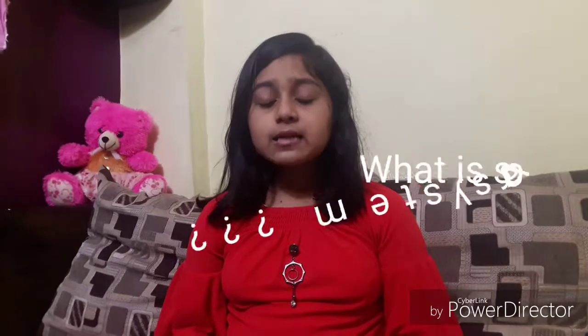What is the solar system? The solar system is the gravitationally bound system that consists of the Sun and the objects that orbit it, directly or indirectly. Those objects are planets and dwarf planets.